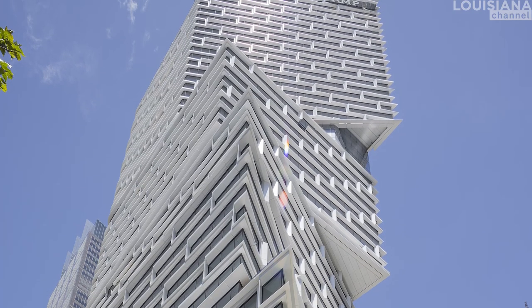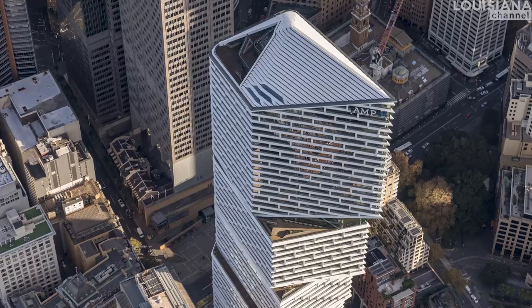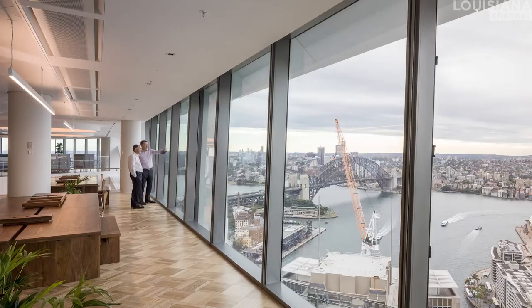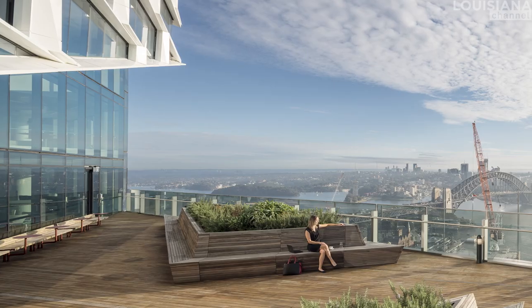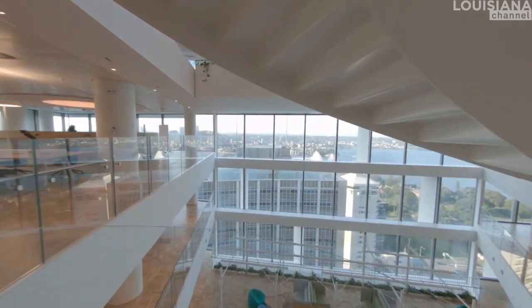We wanted to do something sculptural, but in an informed way — so that everything we have done with the sculpture has to do with how the building performs, how the views are from the building, and how we can work with the interior connected to the exterior.